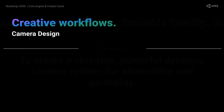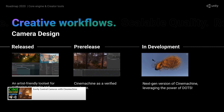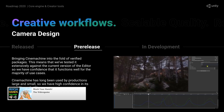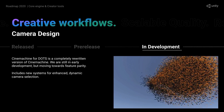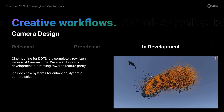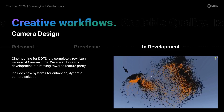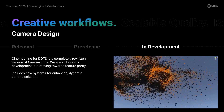Cinemachine continues getting more improvements. I just recently started using it — I made a video covering it and then made a game that actually uses it — so it really is extremely easy to use, and it's great to see it continue to get improvements and come out of preview. Currently in development is a DOTS version of Cinemachine, which again promises extreme performance. In this demo each void has a virtual camera, so with that many voids you can see it's insane performance.